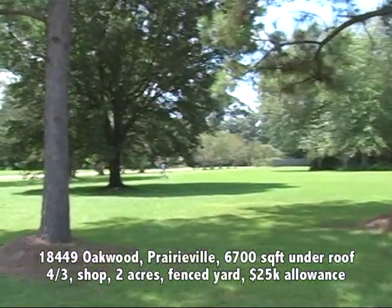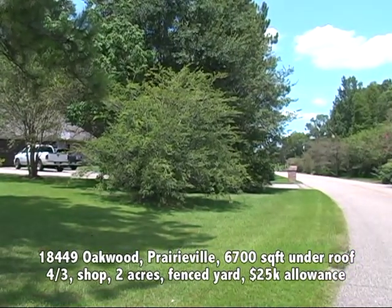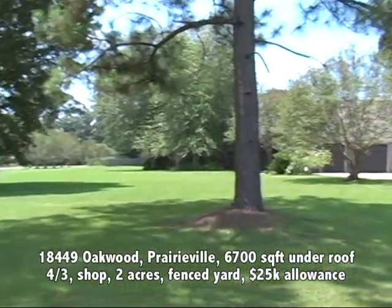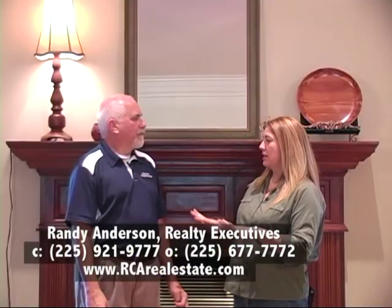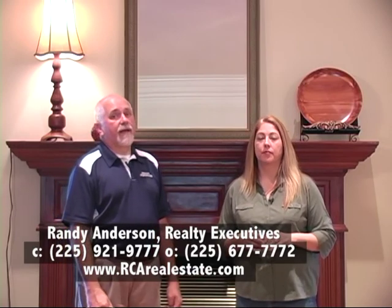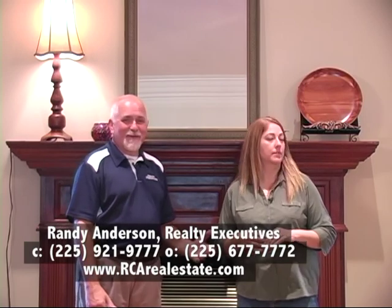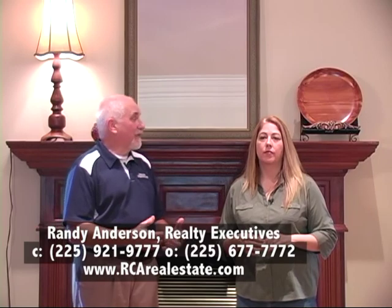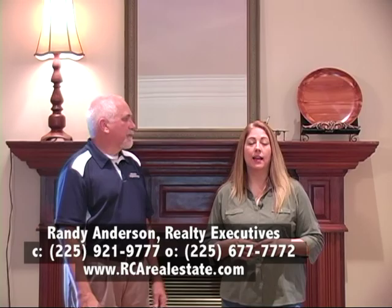Coming up to the house, it's beautiful from the street. A corner lot with all that beautiful landscaping, a private neighborhood with great access to all the main roads you need. You definitely want to come out and take a look at this house. You can call Randy on his cell at 225-921-9777, or visit his website — particularly for this house, because there are so many features they don't have time to cover; they're all listed on the website in the house's listing.